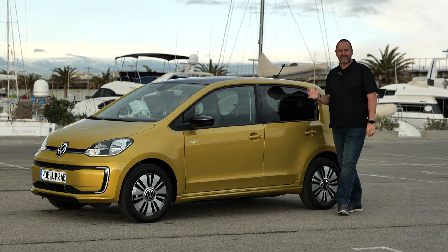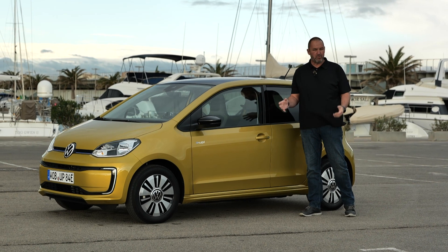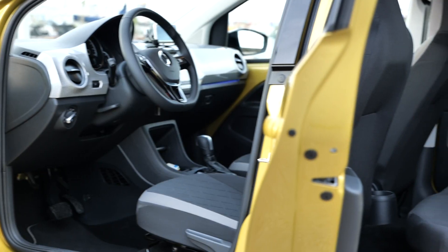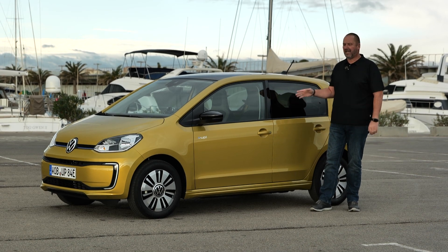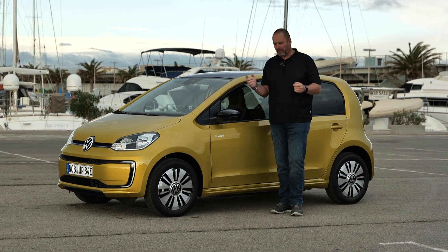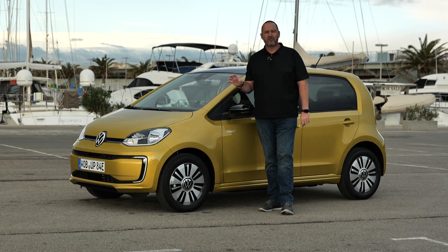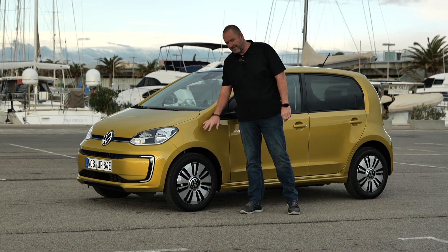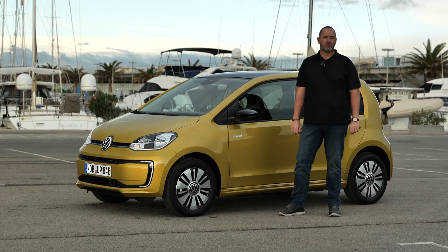The Volkswagen E-Up is 3.60 m in length — the same as the standard Up — and features a wheelbase of 2.42 m. The battery is mounted down between the axles and is more compressed than in the predecessor, so it doesn't need extra volume and has no negative impact on the interior. From the side, you won't recognize it as an electric car, but there's a sticker to make it clear. The Edition Style we're driving comes with 15-inch alloys as standard, while the base car has 14-inch steel wheels. You can optionally have 16-inch alloys for 340 euros in Germany.